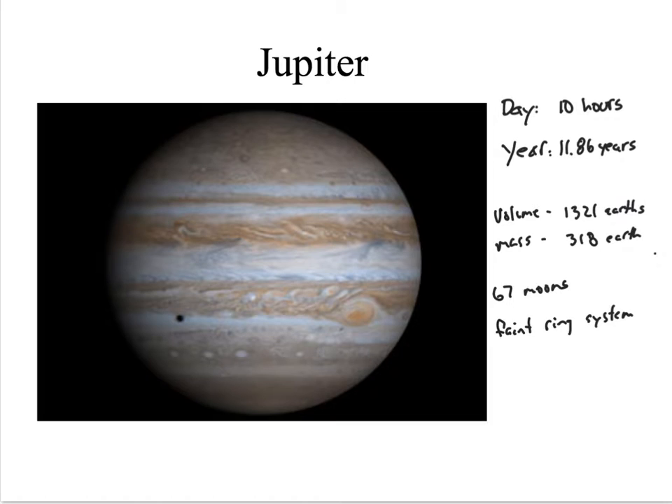Let's take a look at Jupiter. Its day is about 10 hours long and its year is 11.6 years. Its year is a lot longer because it has further to go, being so much further away from the Sun than the Earth is. The volume of Jupiter is 1,321 Earths, but its mass is only 318 Earths, so its density is going to be a lot less, because it's a thick atmosphere planet.